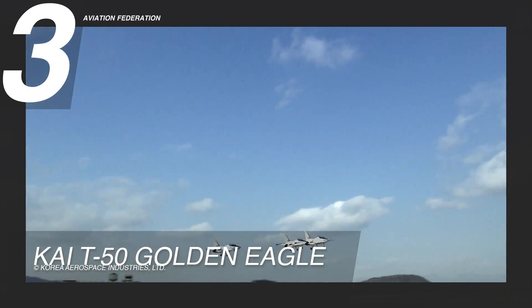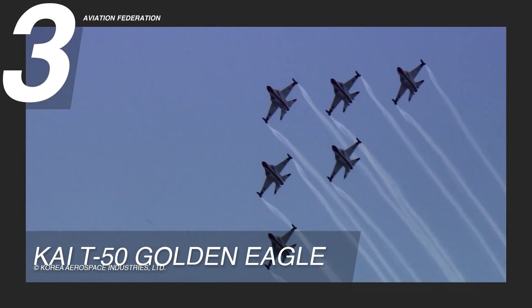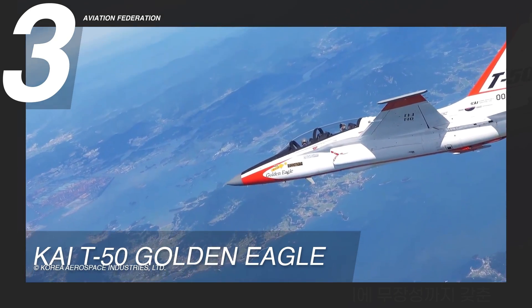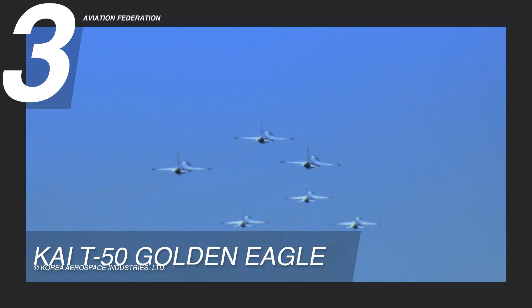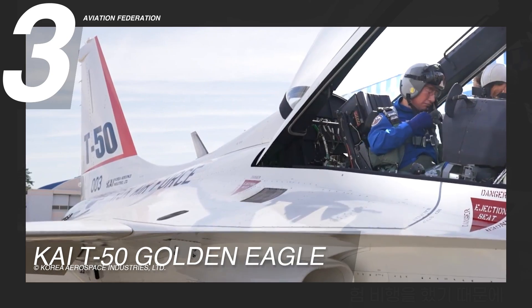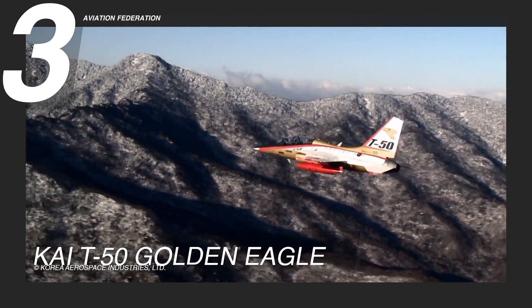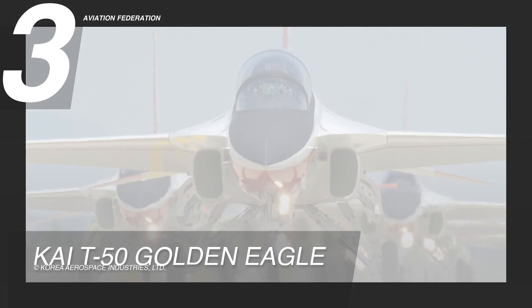The KAI T-50 Golden Eagle has an approach speed of 130 knots or 150 miles per hour, a full cruise speed reaching 992 knots or 1,141 miles per hour, and a maximum range of 999 nautical miles or 1,150 miles. Initially named the A-50, this aircraft has undergone continuous improvement over the years while maintaining its standard seating arrangement for two pilots. The interior features a high-mounted Hancock fiber canopy utilizing stretched acrylic to offer excellent visibility at altitudes as high as 14,630 meters or 48,000 feet. This aircraft is currently priced at approximately 25 million US dollars.